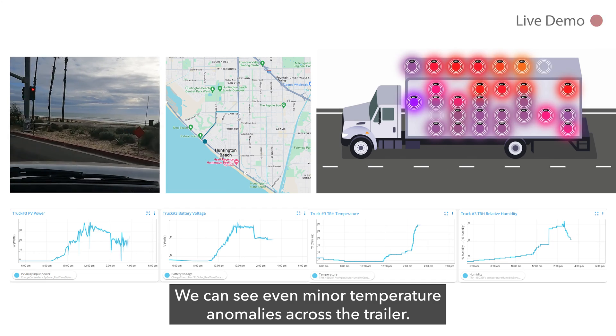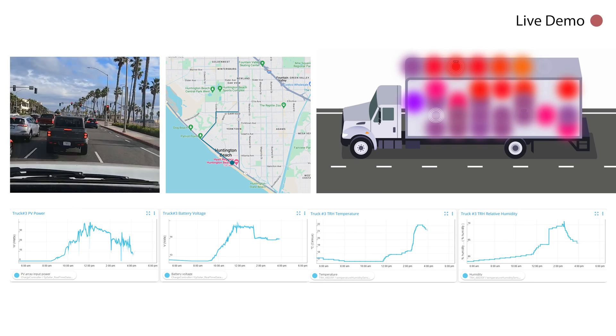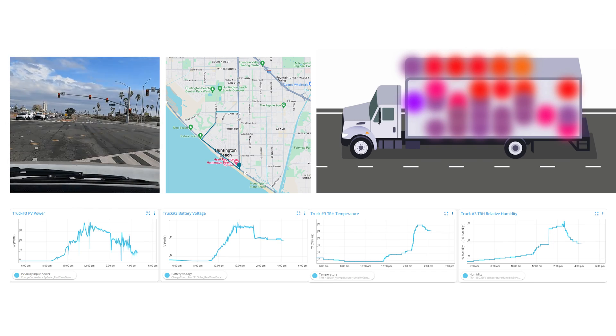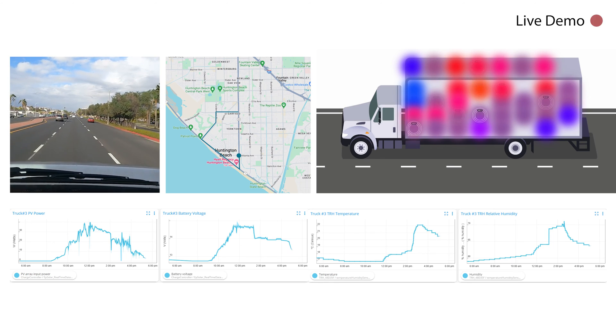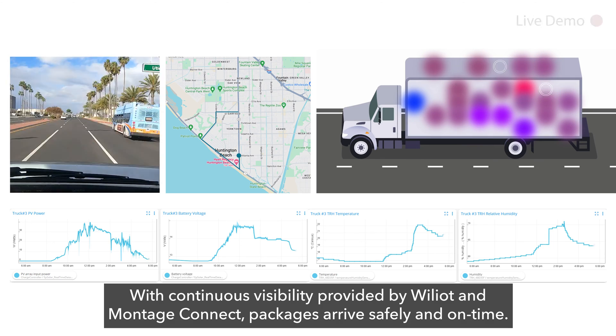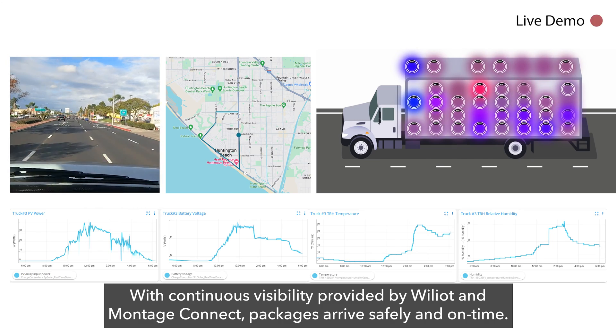We can see even minor temperature anomalies across the trailer. With continuous visibility provided by Williott and Montage Connect, packages arrive safely and on time.